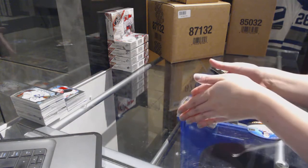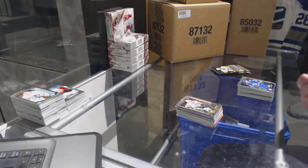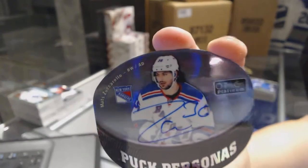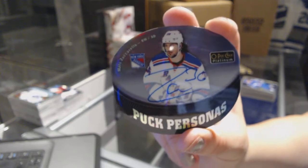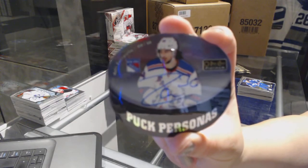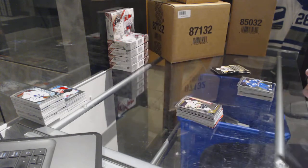And we've got a Puck Personas Rainbow Autograph for the New York Rangers — Matt Zuccarello. I've never seen one of the auto versions — that's kind of cool. Puck Personas Rainbow Auto, Matt Zuccarello.